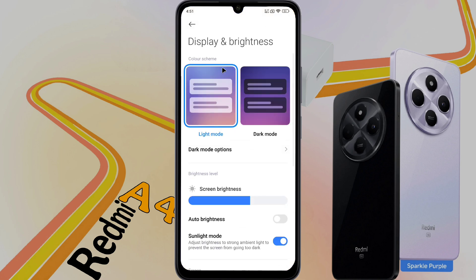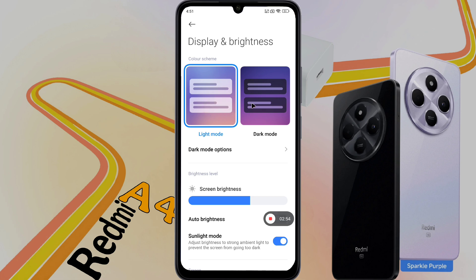Your phone display has two modes. In Light Mode the display color will remain normal, and in Dark Mode the display will turn black. Tell me in the comment section which mode do you prefer to use.